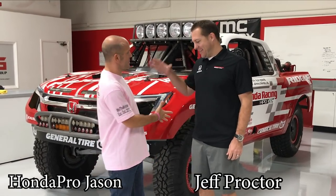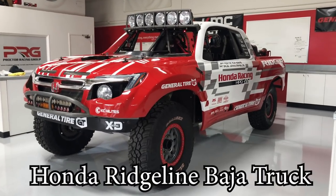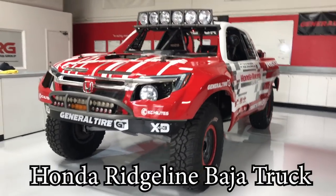Hey everybody, I'm Honda Pro Jason and today I'm with Jeff Proctor. He is the chief principal and driver of this bad boy, the Honda Ridgeline Baja.